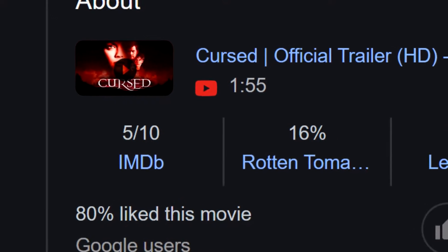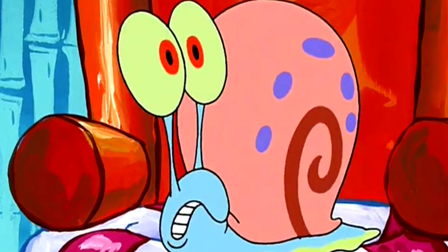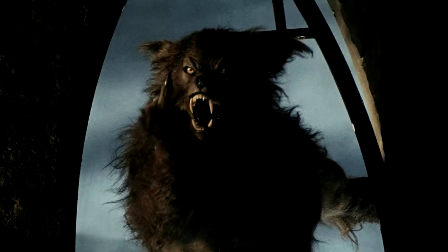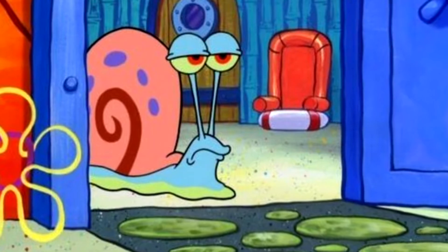The werewolf movie that everyone seems to hate and has really low ratings for some reason. I seem to be one of the few people on planet Earth that actually enjoys the movie. Yes, I'm well aware of how cheesy it is, and I'm well aware of how much better it could have been, but I still enjoy it at the end of the day. I just always had a soft spot for it ever since I was a kid.